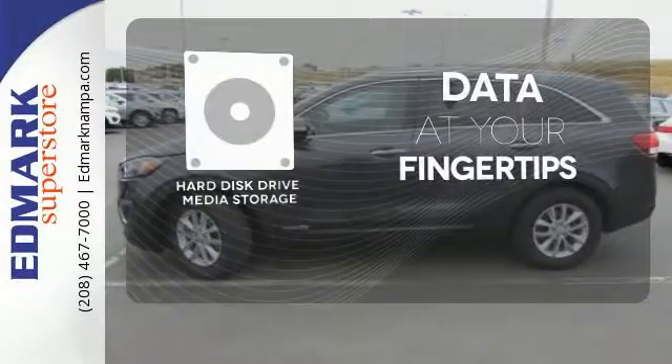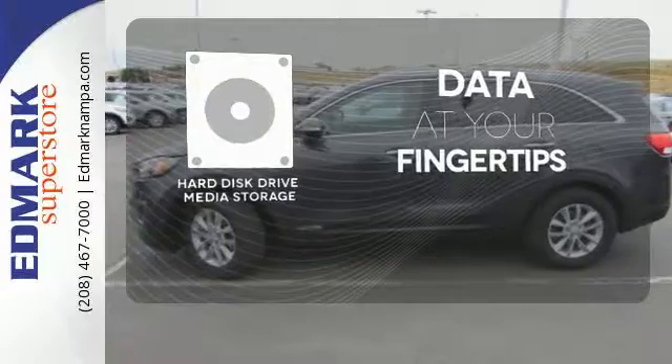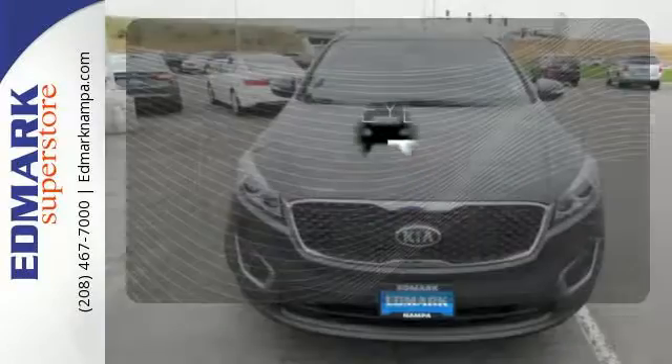The hard disk drive media storage keeps pace with your entertainment and information demands. The backup camera gives you a clear picture of what is behind you.